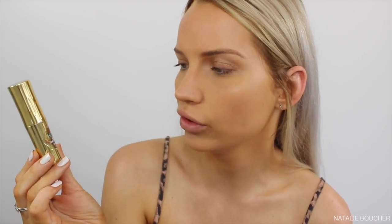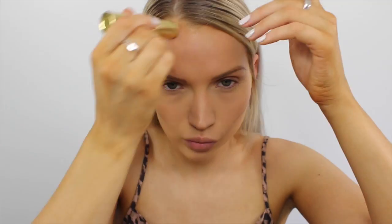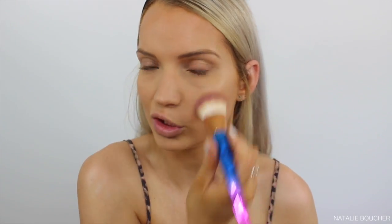Now I'm going to take the Benefit Hoola Quickie Contour Stick to do a bit of cream contouring and bronzing before I go ahead with my powder products — a bit under the chin to get rid of that double chin. Now I've added some dimension back to my face; I'm not looking so flat. Next I'm going to be taking my NARS Super Orgasm Illuminator that I purchased off Strawberry Net.